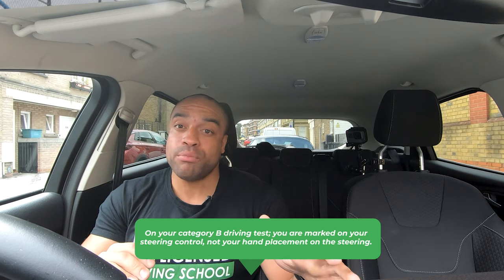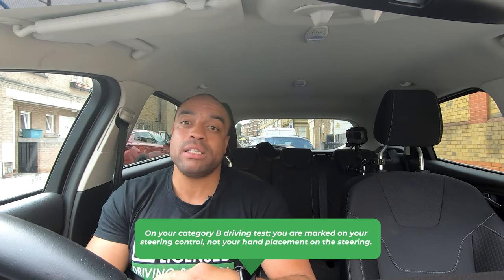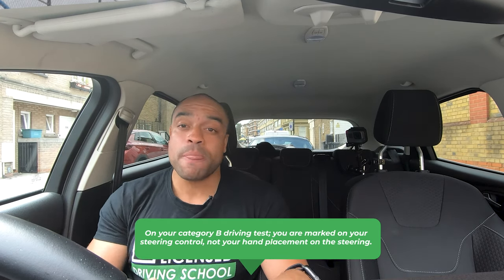So let's clear that up. On your Category B — from learner, provisional to full driving licence — what your examiner is marking you on is your control of the steering wheel. Are you in control of it? Is the car going where you want it to? And are you safely in control of the steering wheel, so it's not slipping or jerking out of your hand when you're going around a corner or over a bump.